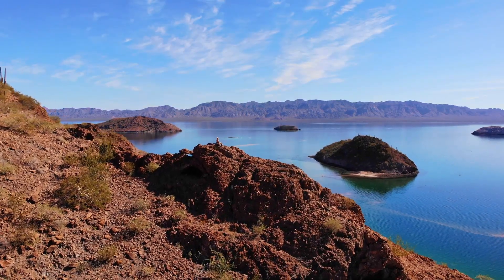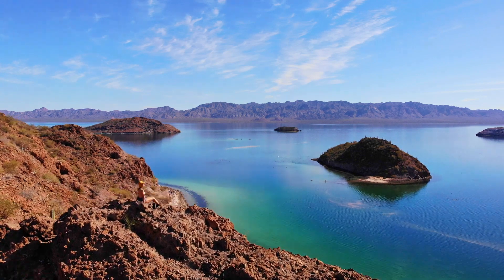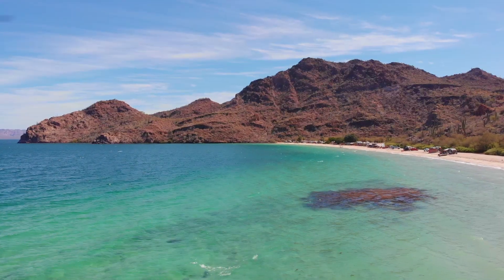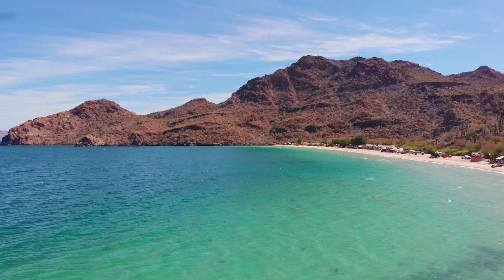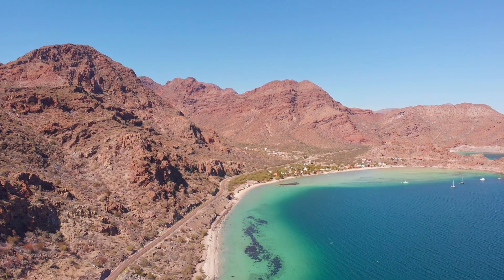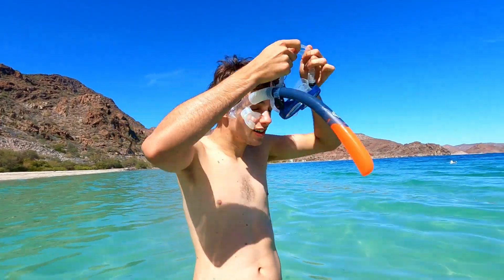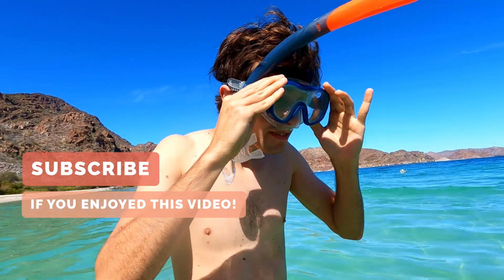We absolutely loved the short hike and the rewarding beaches once you go back down again. Bahia Concepcion should be high on your bucket list when visiting Mexico — it has definitely been one of my favorites in the country. Don't forget to like the video and subscribe for more adventures coming out every Friday. Have a wonderful day and see you in the next one!